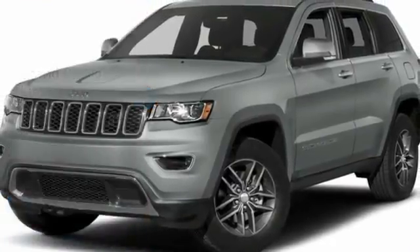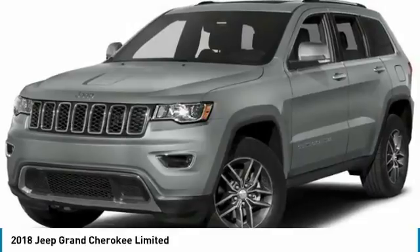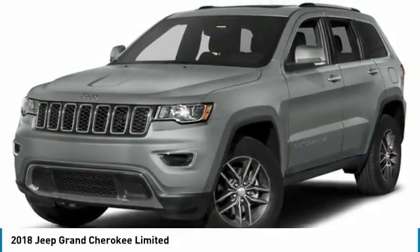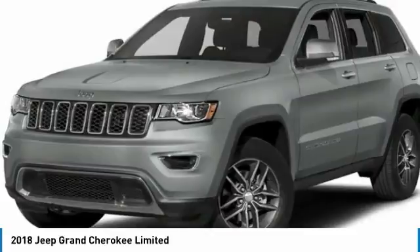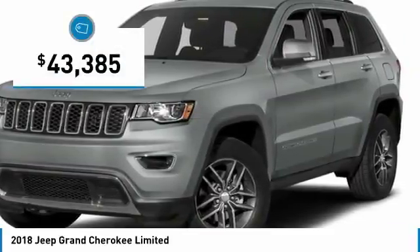Come test drive the 2018 Grand Cherokee. The Jeep Grand Cherokee offers superior off-road capability comparable to that of the upscale Land Rover LR3. This makes the Grand Cherokee a fine choice for families who venture off-road or vacation in the mountains or other remote areas, and is priced below $45,000.